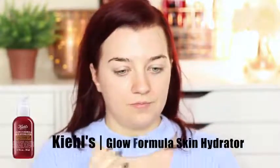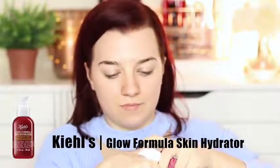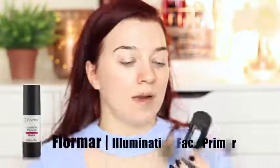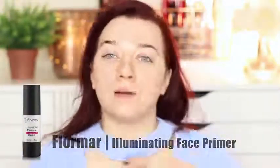Then I also started using this, which is my Kiehl's primer moisturizer. You only need a little bit because you already have moisturizer on, but it gives your skin a really nice glow. I only put that through the center of my face, so it just brightens and gives it a peachy kind of complexion. I'm going with my primer by Float Rare. Skin is prepped, I'm ready.